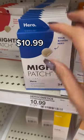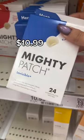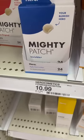Moving on to acne care — if you have acne flare-ups, these Mighty Patches are great, and they're invisible so you can wear them throughout the day.